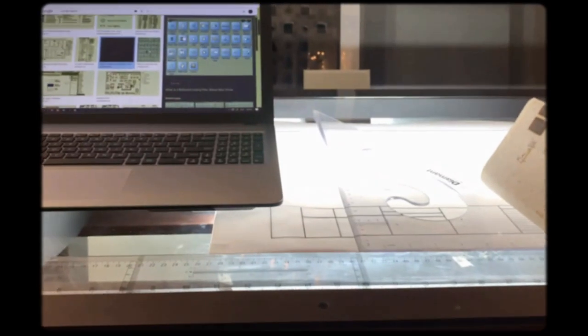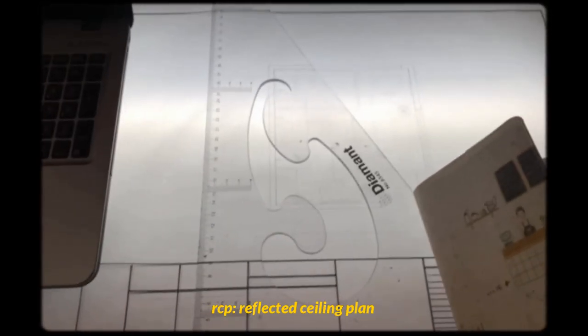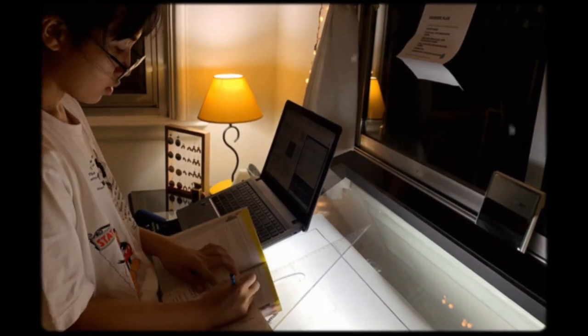Right now I'm done with the floor plan — I didn't film it much since I already have a video on that in a previous vlog. So right now, I'm going to do the RCP, which is the Reflected Ceiling Plan. Basically, I just traced the walls from the floor plan I used earlier, then plotted the lights I want to use and the ceiling treatment for the bedroom.